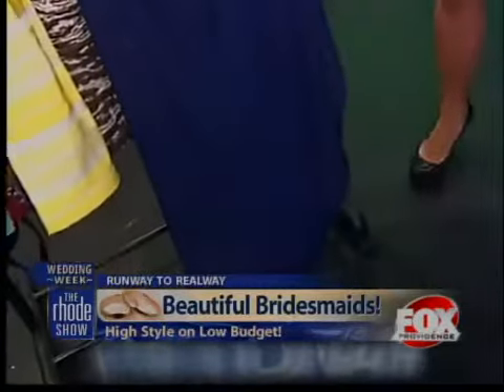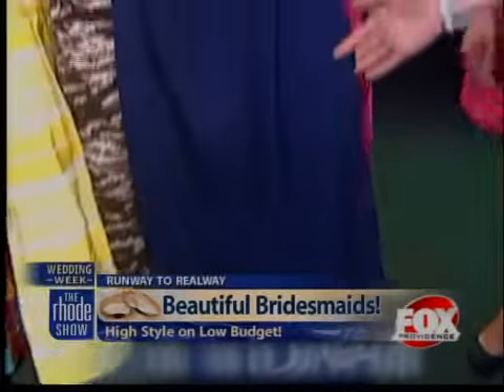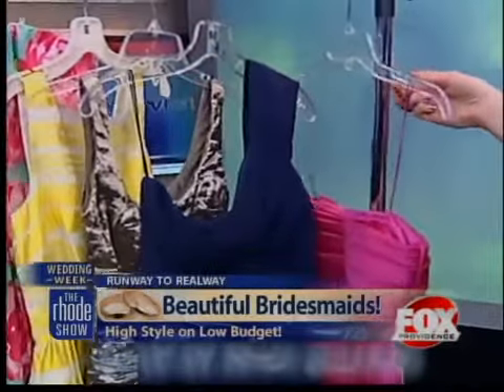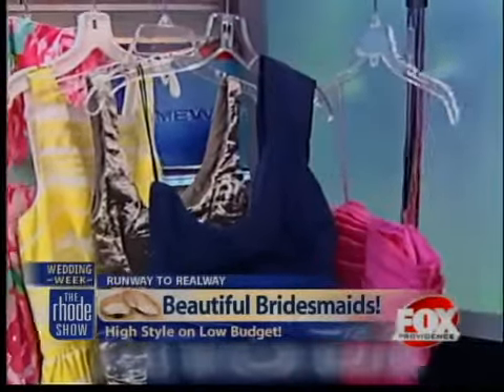You mentioned that you can actually rent this for prom too, right? Exactly. Prom is right around the corner, and gowns are great options for prom. So this is also one of our top styles for prom.